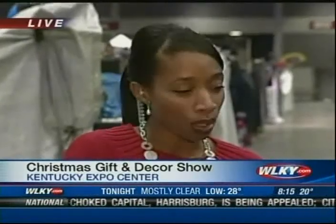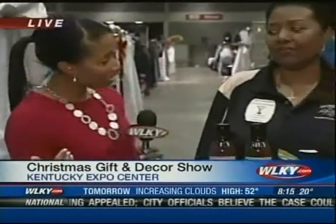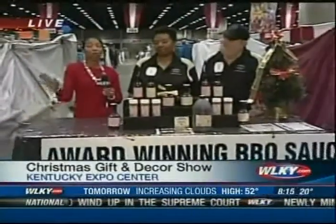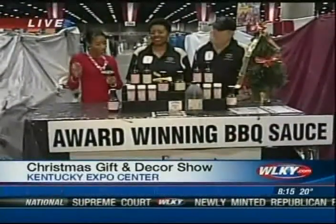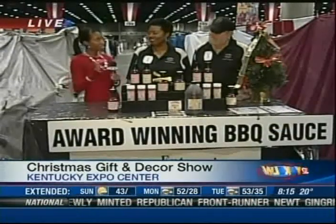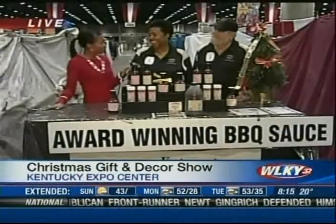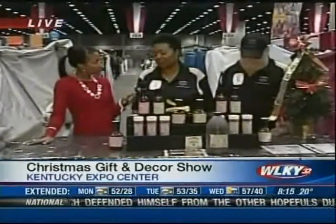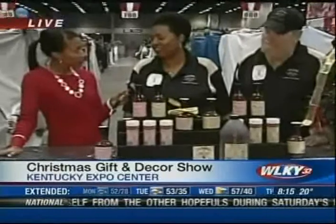Right now we are here with Van Trees and George — they are from Tennessee — and they are letting people know all about their award-winning High Sierra Barbecue Sauce. It just sounds good, and it is indeed a flavorful product for everyone's taste.